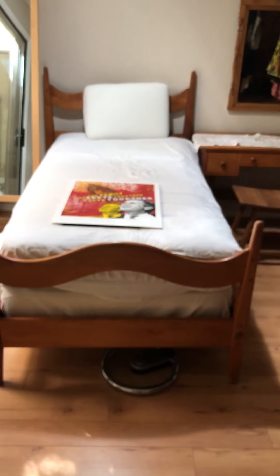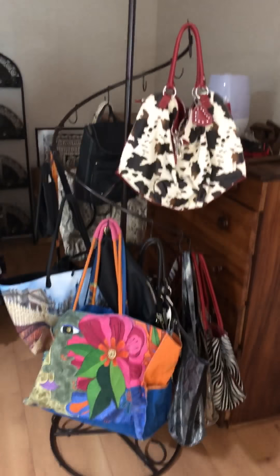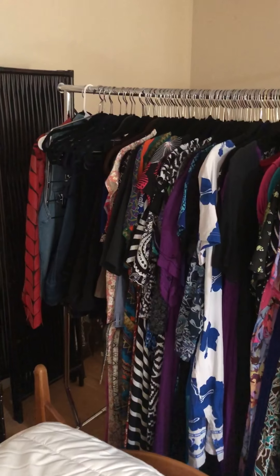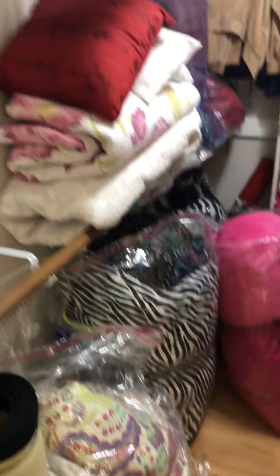Last but not least, the master bedroom. Love the teak Indonesian beds — twin beds side by side. It has a vanity bench and desk with a matching mirror. Over here we've got the teak dresser and chest as well. Purses just absolutely loaded in this house. Women's clothing by the racks in here — it's unbelievable the collection. And a closet full of quality linens and more clothing.